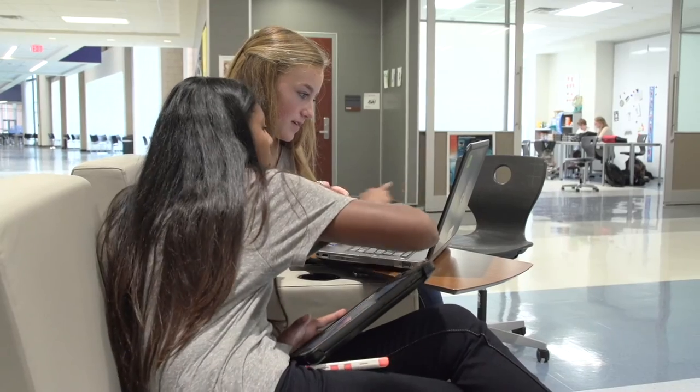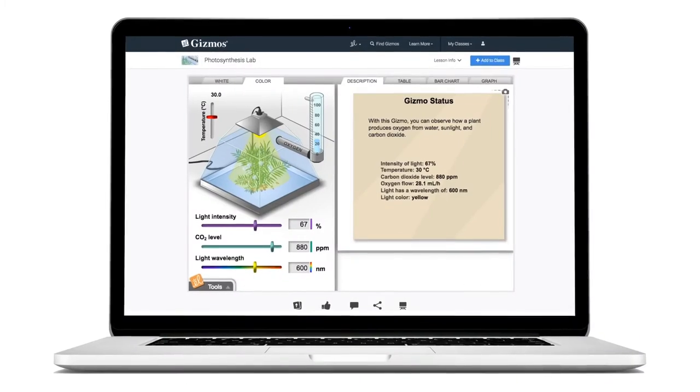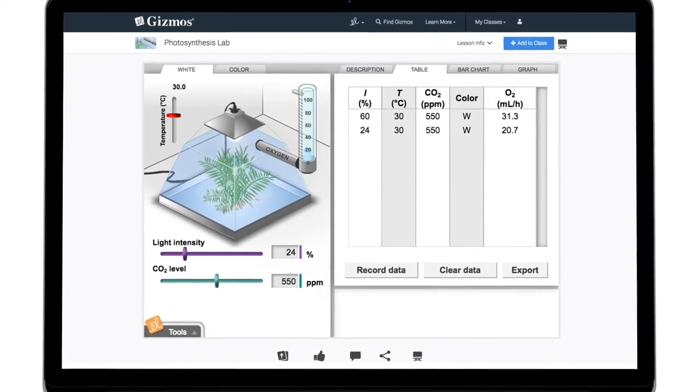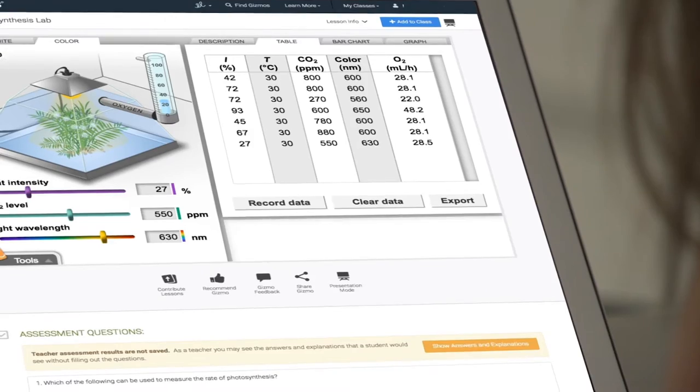I've been using gizmos for several years. I really got into them when I first saw the photosynthesis gizmo — I love that one. It takes something that, if we did labs for two weeks straight, we would barely be able to cover everything that's in that gizmo. It's wonderful to be able to compress that into an hour, hour and a half, what would otherwise take us two weeks. We don't have the time and we don't have the money to do something like that, so the gizmo is really fantastic for that.